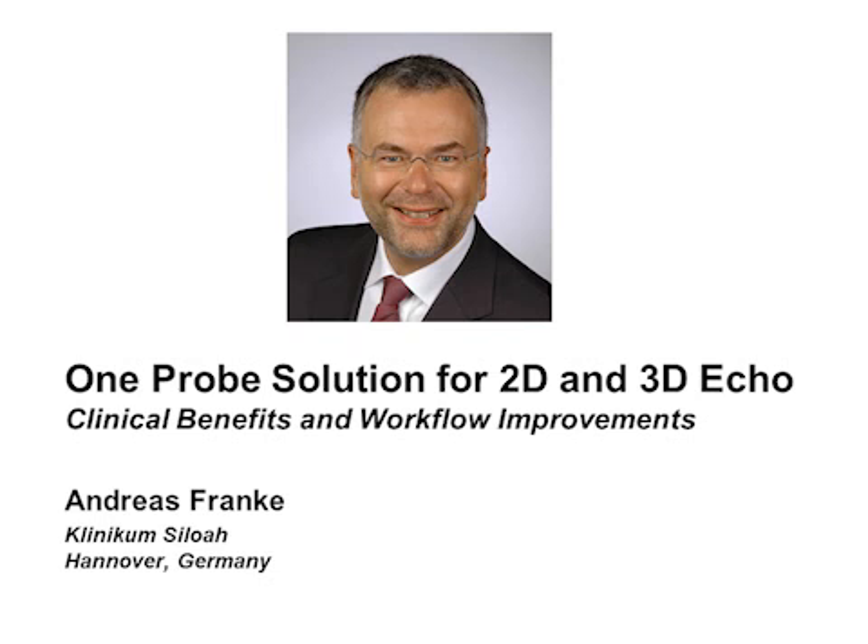Hello, my name is Andreas Franke. I'm head of the Department of Cardiology and Internal Intensive Care in the Klinikum Siloah in Hanover, Germany.